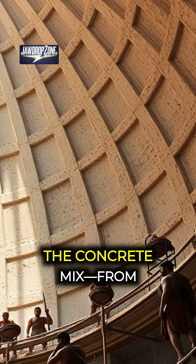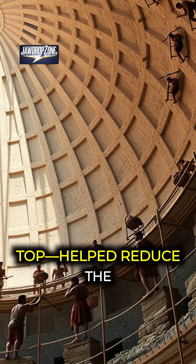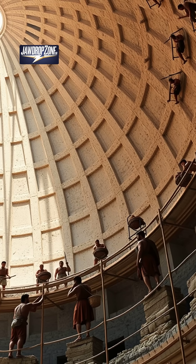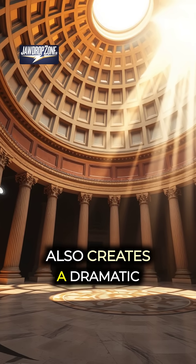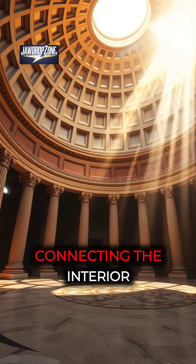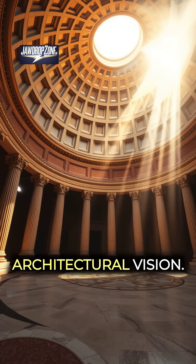The gradual change in the concrete mix — from heavier at the base to lighter at the top — helped reduce the dome's overall weight, preventing collapse. The oculus not only lightens the dome, but also creates a dramatic effect, connecting the interior to the sky and emphasizing the Romans' sophisticated architectural vision.